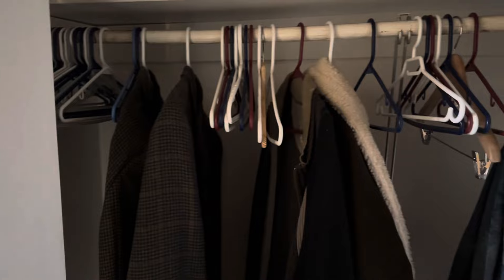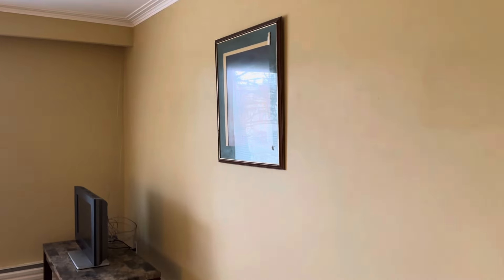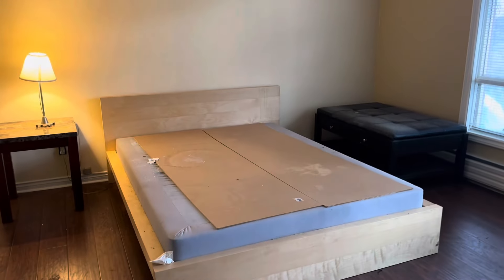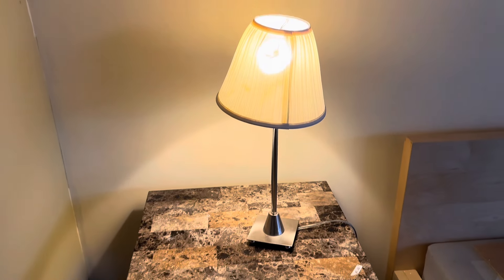This is the master bedroom. Got a closet there — lots of clothes left behind. Still got the bed frame in here. The ceiling's getting ready to collapse. It's kind of a cool table — everything's labeled on here, like the price. It's weird.